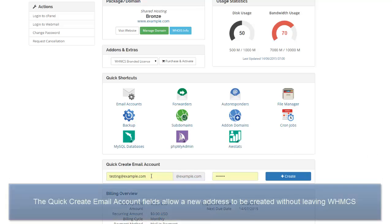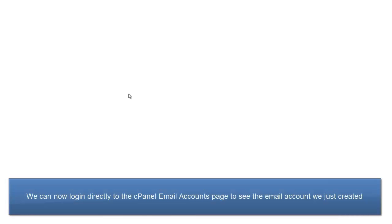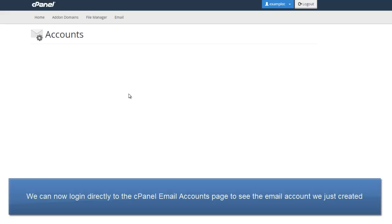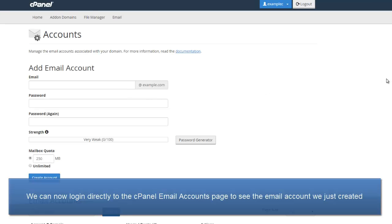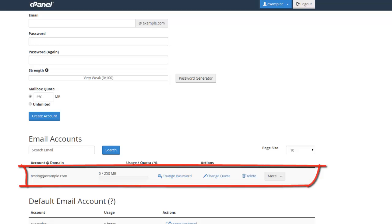There's also a quick create email accounts section. I'm going to create an email address, choose my password, click create, and voila! The email account is created in cPanel. To confirm it, let's just go directly to the cPanel email accounts page. And there it is! All this is done without the client's cPanel password saved in WHMCS.